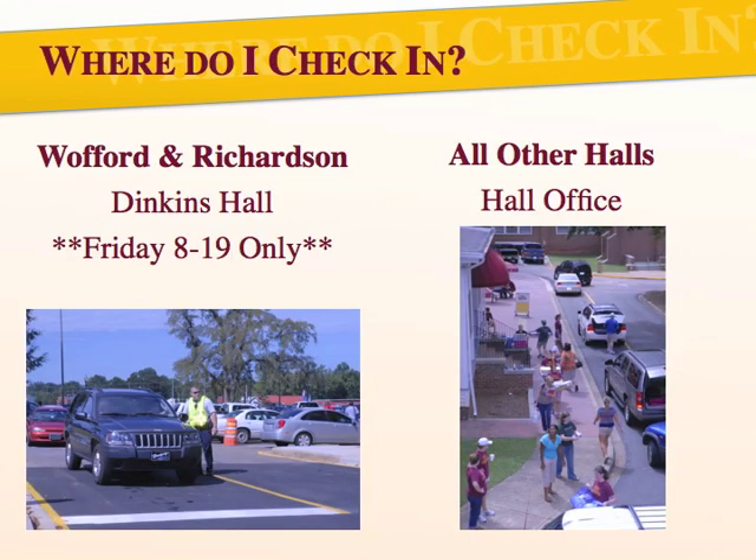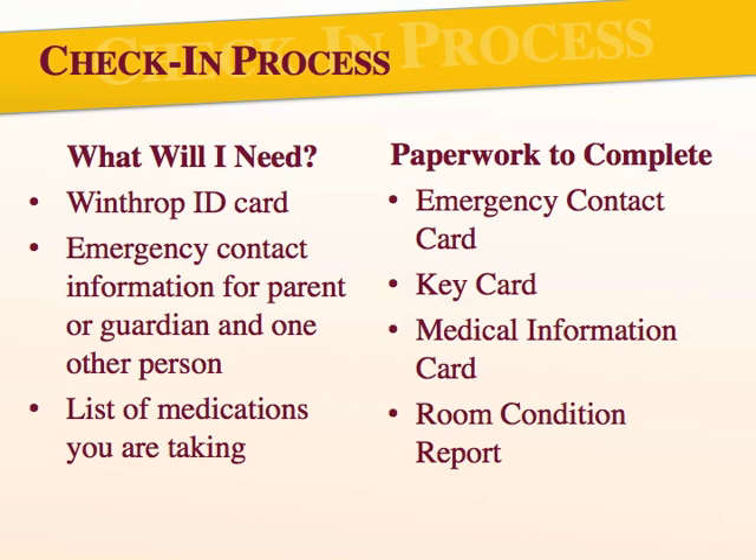Once you arrive to campus, signs will lead you to the check-in location for your building. The check-in process for Wofford and Richardson Halls begins at Dinkins Hall only on Friday, August 19th. For residents living in other halls — Margaret Nance, Thompson, and Lee Wicker — you'll begin your check-in process at your hall. No matter where you're living, your check-in process starts by heading inside to complete paperwork. Please bring your Winthrop ID card, emergency contact information for your parent or guardian as well as one other person, and a list of medications you are taking.